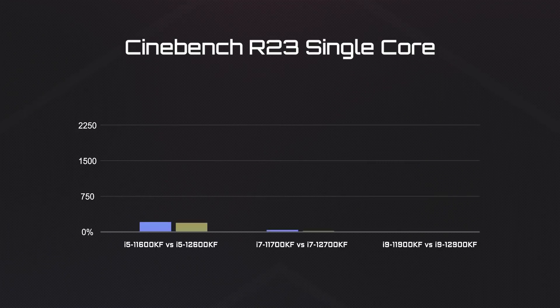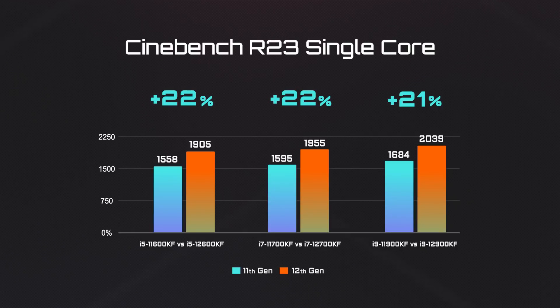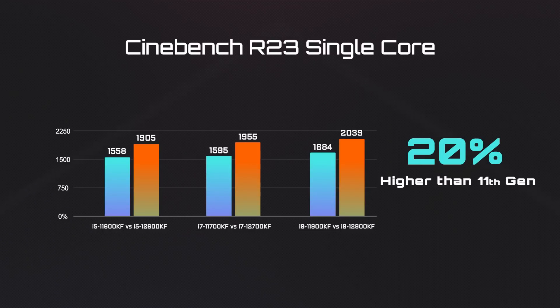First, let's see how the 12th Gen processors perform under Cinebench R23. For single-core performance, the score of the i9 processor reached 2000 points, which is about 20% higher than the last generation.